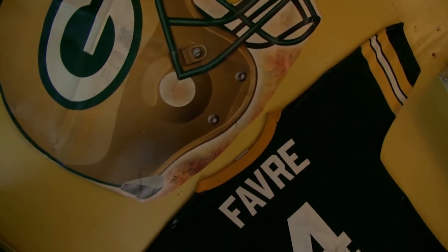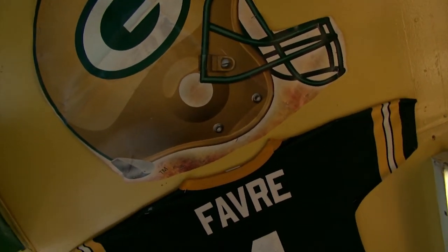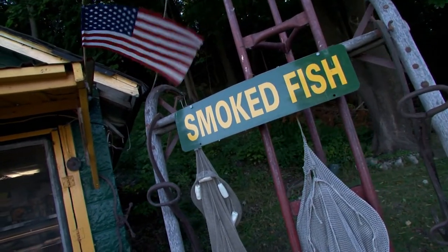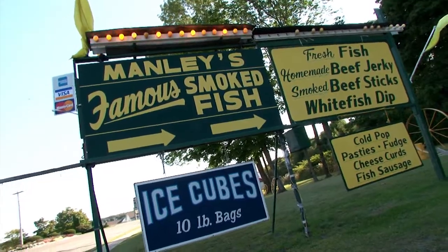Unless you're a Lions fan. Owner Don Wright explains: the history is that Manly Palmer originally started this — we're one of the older fish markets in the St. Ignace area. I worked for Manly for a long time, and when he got sick and nobody wanted to run it anymore, he asked me if I wanted to take over, and I did.